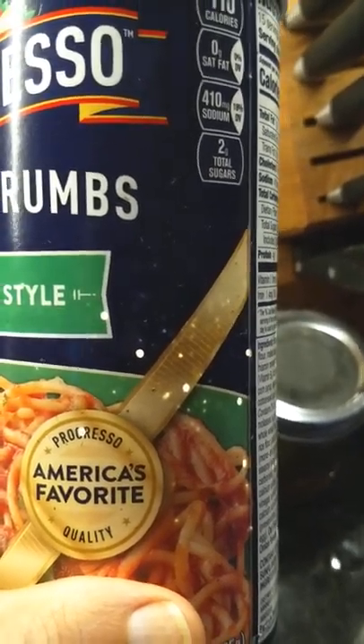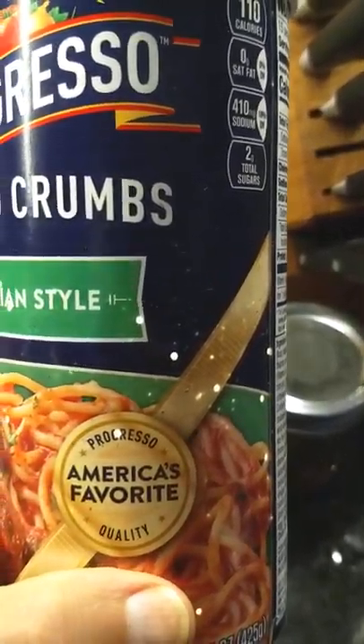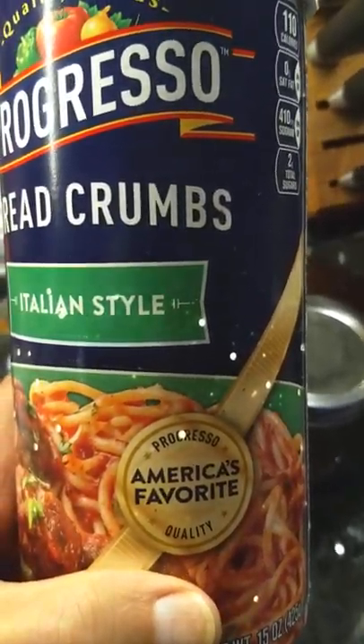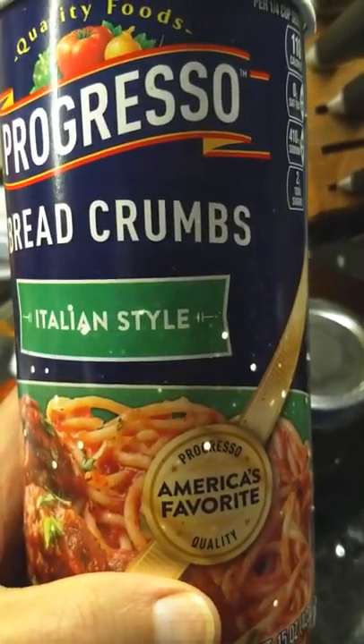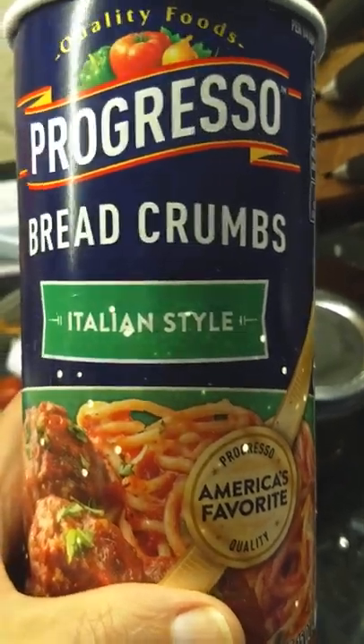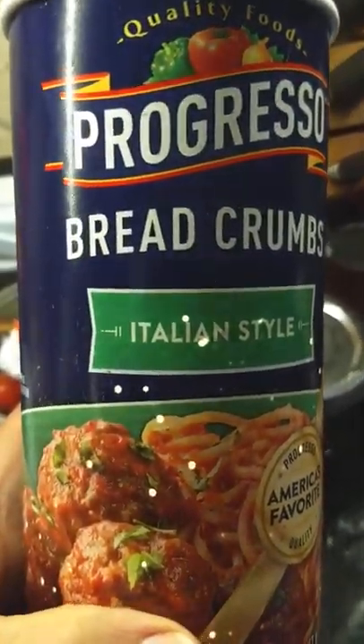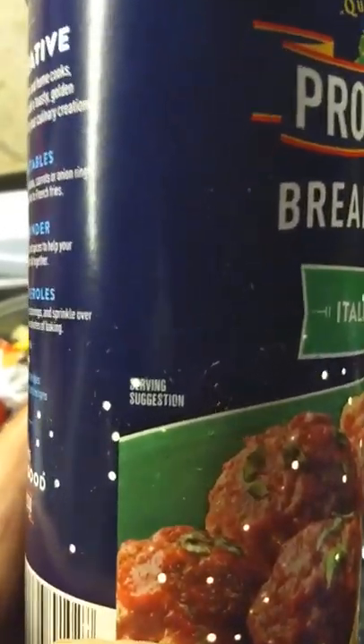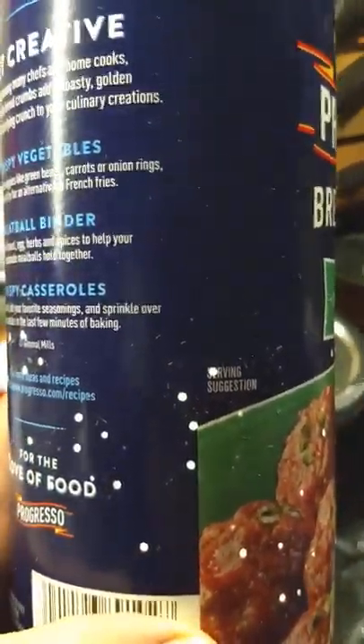Some people I've read online, in order to avoid this type of infestation, freeze all their grains and flours when they bring them home from the store. I don't think I'll go to that extent, but this was very enlightening.